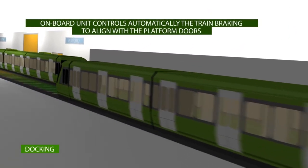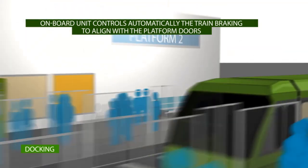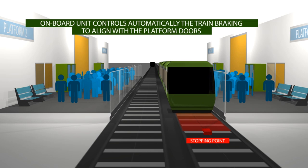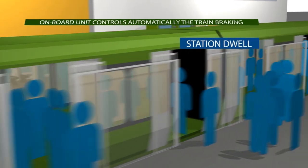At platform approach, the braking curve is calculated and automatically applied to align the train with platform screen doors. Passenger exchange is done during station dwell time.